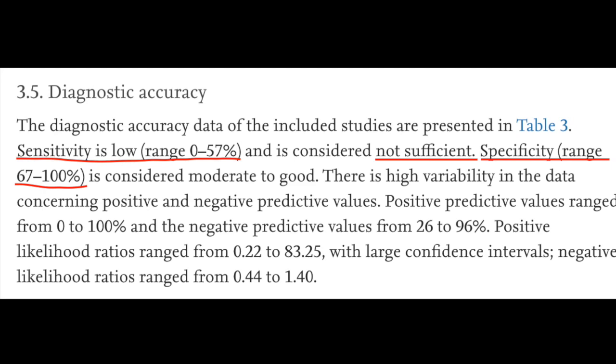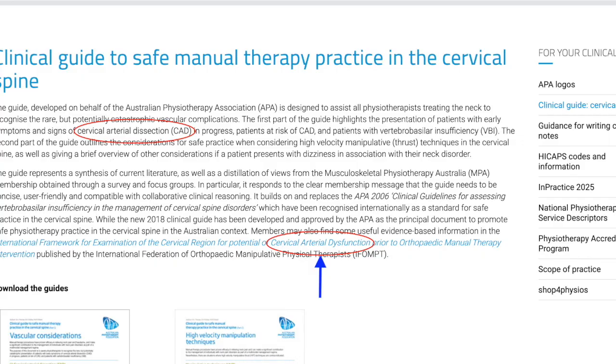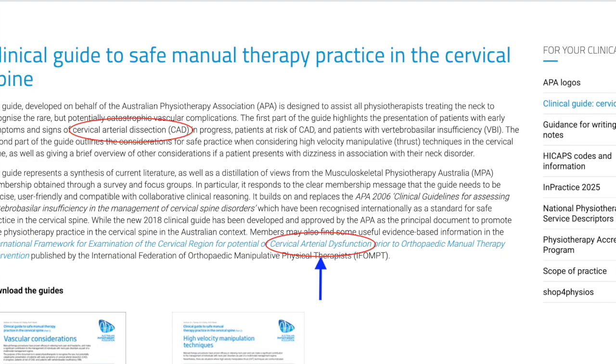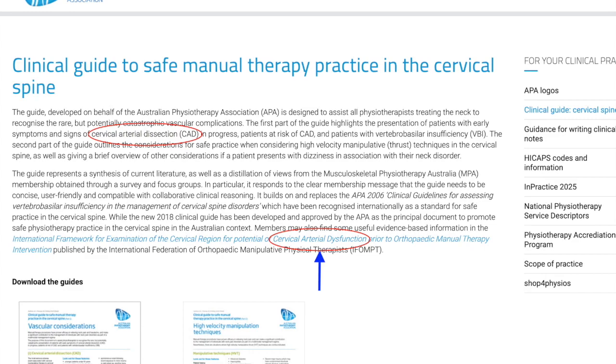In 2017 the Australian Physiotherapy Association put together their clinical guide for safe manual therapy practice in the cervical spine, with two downloadable guides. The eagle-eyed will have spotted a contradiction in terminology: iThomped were using cervical arterial dysfunction — from the system-based approach proposed by Kerry and Taylor — whilst the Australians were using the same acronym CAD for cervical arterial dissection. Feeling a little confused? You're not the only one.